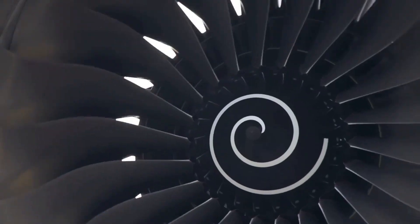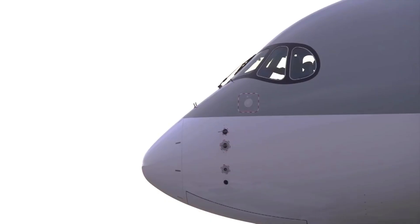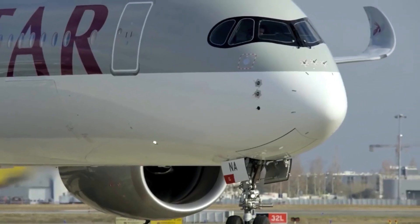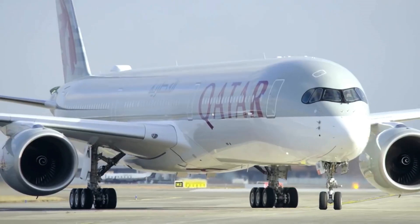Well here we are on board the Qatar Airways new Q-suite. This is exciting for a number of reasons. Firstly, it's on an A350-1000, which is the extended version of the A350-900. It's a brand new aircraft, absolutely wonderful, a new generation - one of the reasons it's so quiet on board and it's a pleasure to be here.